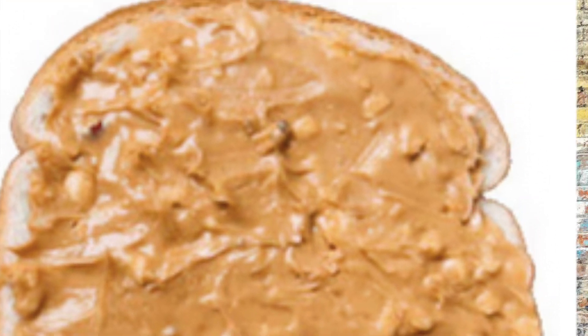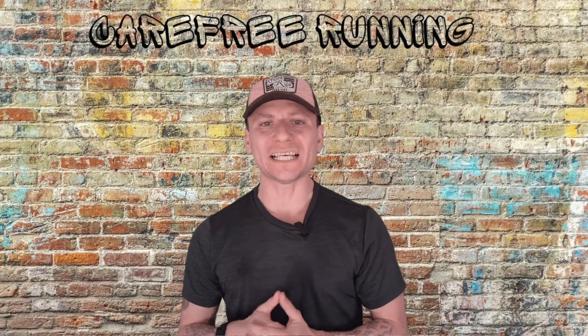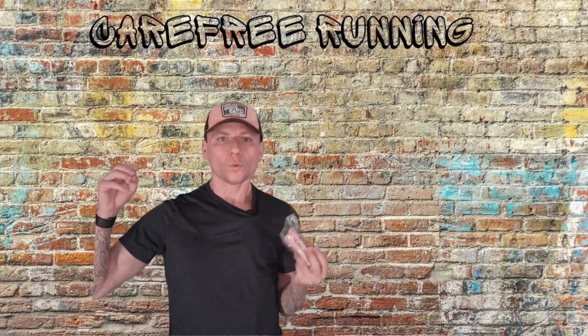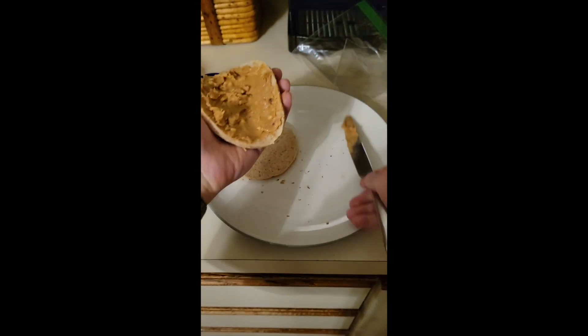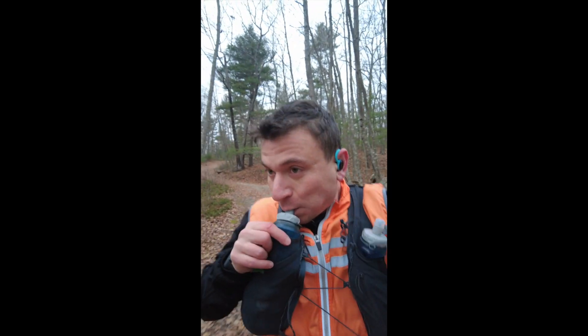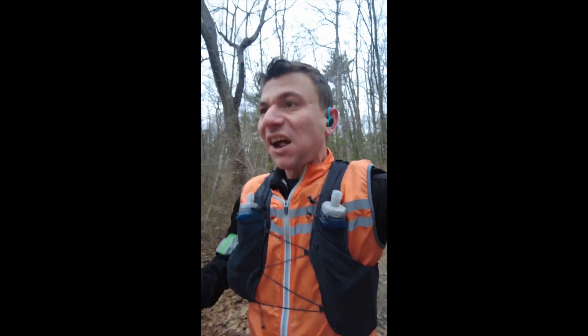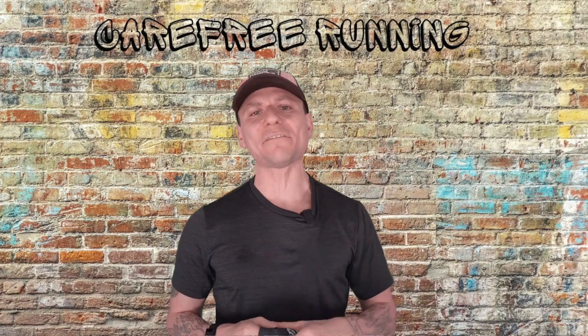My number one favorite food of all time is crunchy peanut butter on wheat thins. Just like the dates and apricots, you can throw them in a Ziploc bag. I like to make little peanut butter tacos out of them. There's nothing like stuffing your face with peanut butter and washing it down with water. One serving is loaded with 190 calories — an excellent source of fuel for long runs.